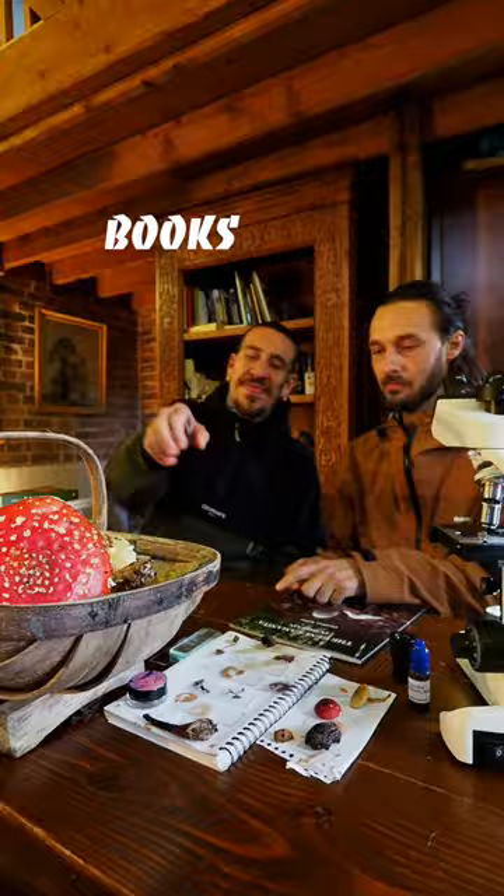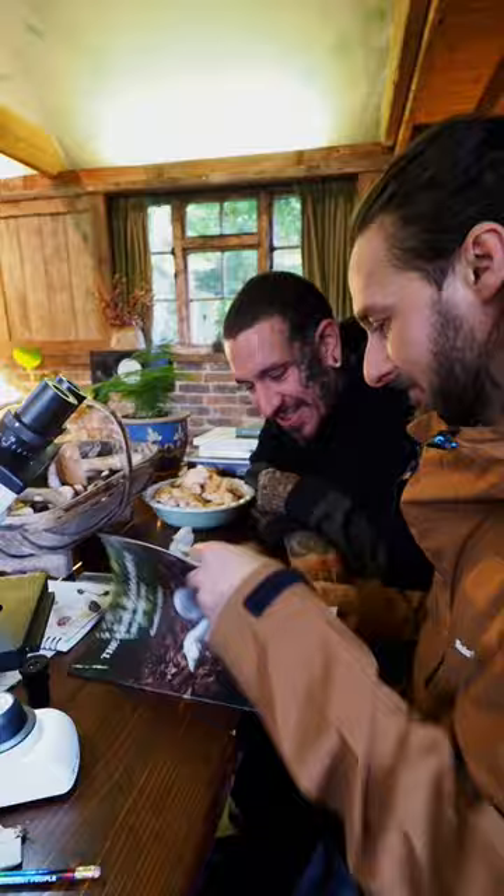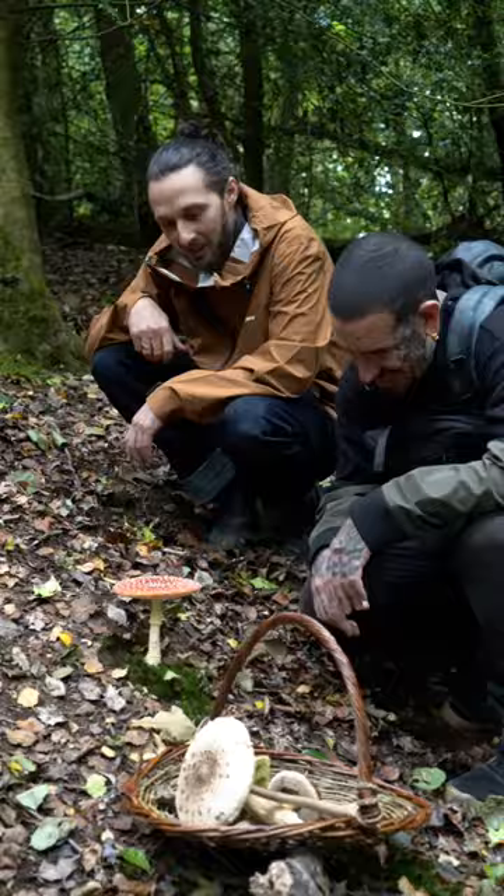Number five: books are an essential tool to identify mushrooms. From pocket guides to genus-specific, they're a great resource to help you confidently ID your finds.